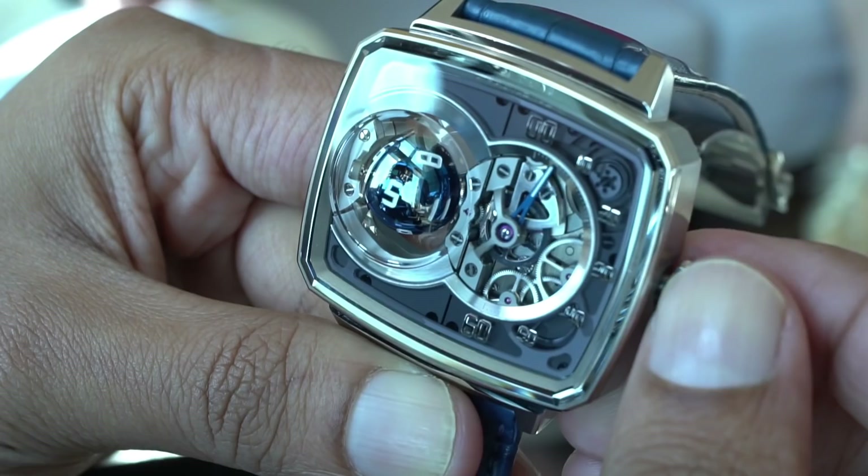Now we want to do something in the same spirit - innovative, but keeping this essence of the retrograde plus the element of jumping hour. Jumping hour with a disc is something we've seen a lot at Arton's as well. We used the chain, and now it's time to use the sphere - and that's how we came up with the HL Sphere.